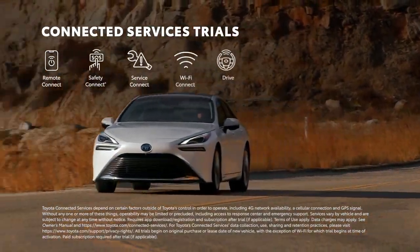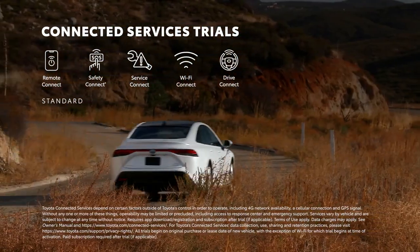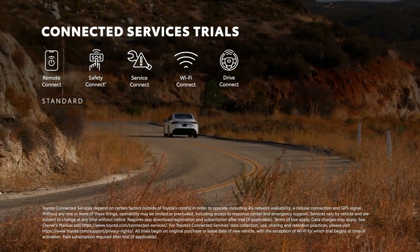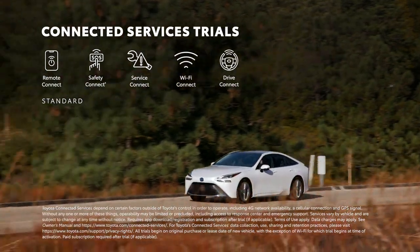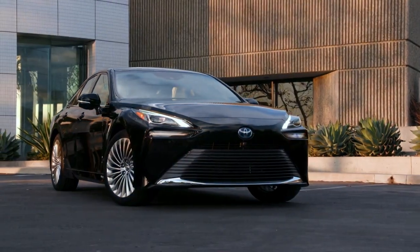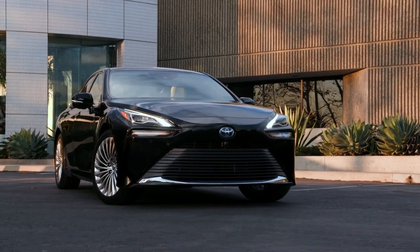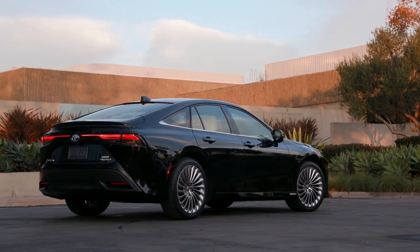Both grades also work seamlessly with Toyota's line of connected services. This includes trials for Safety Connect, Service Connect, Remote Connect, Wi-Fi Connect, and Drive Connect, which features Intelligent Assistant, Cloud Navigation, and Destination Assist. Toyota's latest Audio Multimedia platform also gives drivers access to a range of enhanced connectivity and convenience features, including over-the-air software updates.